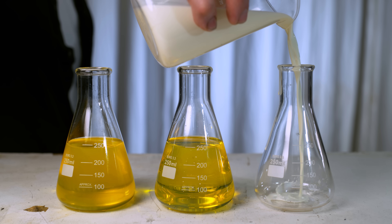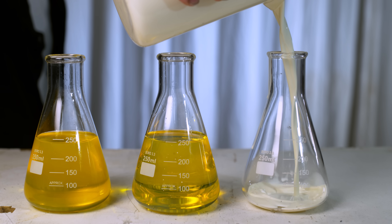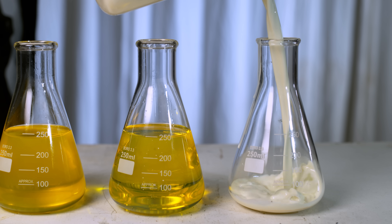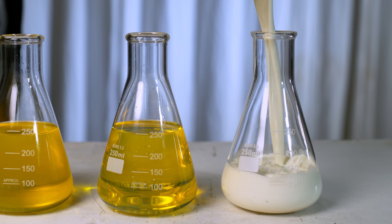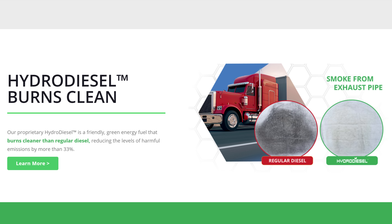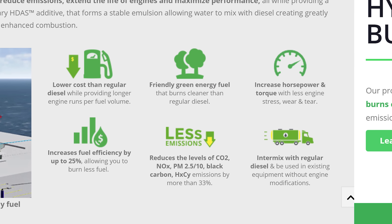The third and most interesting fuel is called hydro diesel — it's something like I've never seen before. It doesn't look anything like regular diesel or biodiesel and almost looks like a glass of milk. This is basically diesel mixed with water using a patented technology. It's supposed to make more power, produce less emissions, and be better overall.